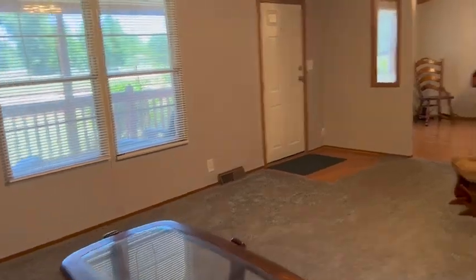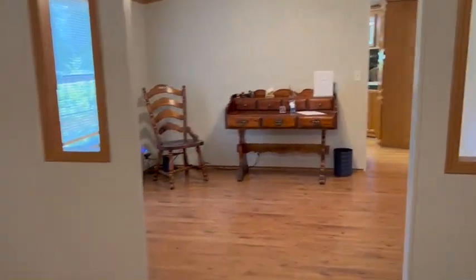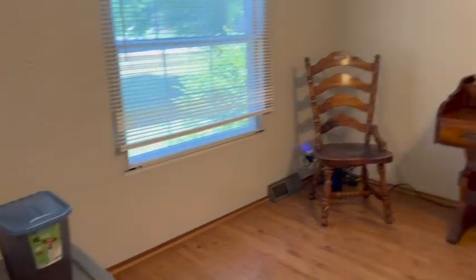Then, as we come back through the living room, we enter a flex space right here. It can be used as a dining room, or office, or even a play space for the kids.